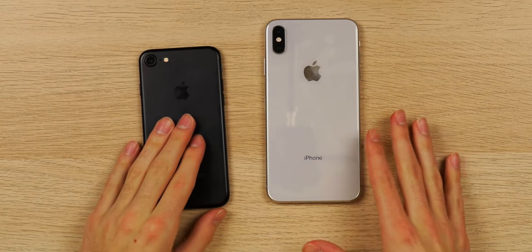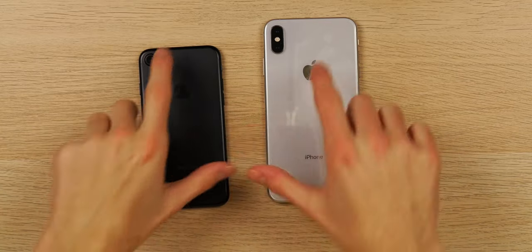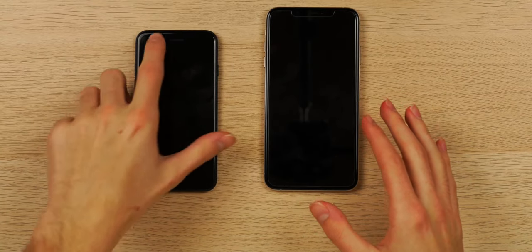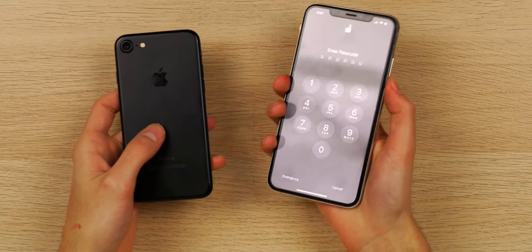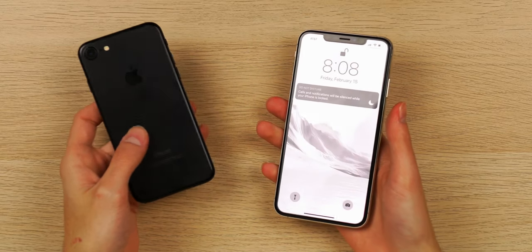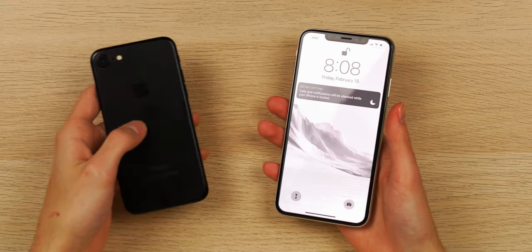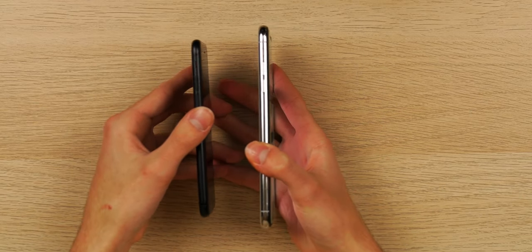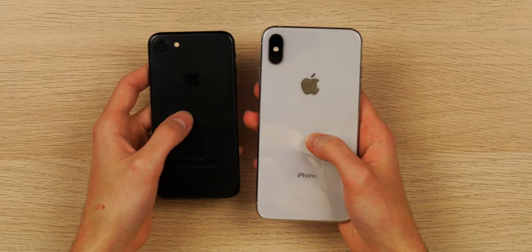Starting with design, there are a few key nuances. The most noticeable is that the XS Max is made out of steel and glass, whereas the iPhone 7 is mostly aluminum with glass on the front. Both are high-quality phones. The XS Max feels a lot more heavy and premium — you're paying around $1,000 for it. But the iPhone 7 is still solid and doesn't feel cheap. The design language is very similar, especially on the side edges. Apple doesn't really change their design very frequently.